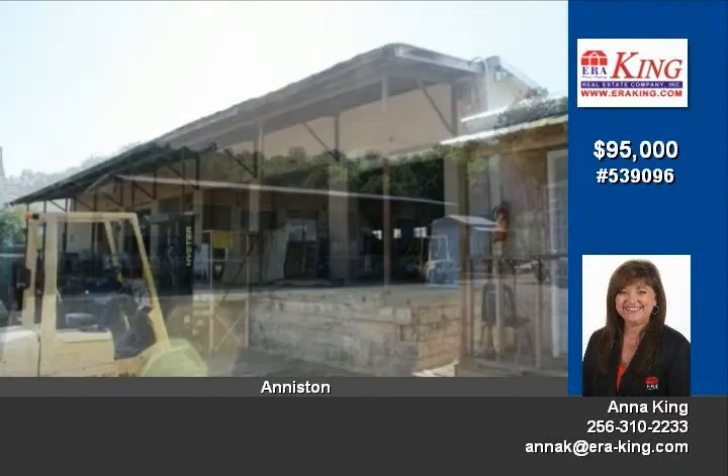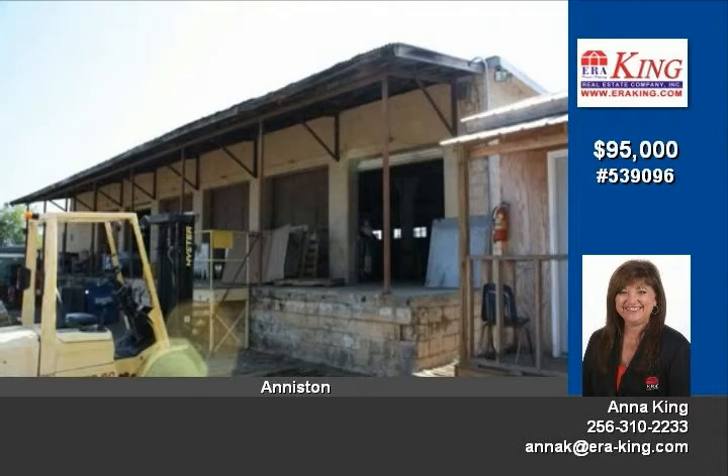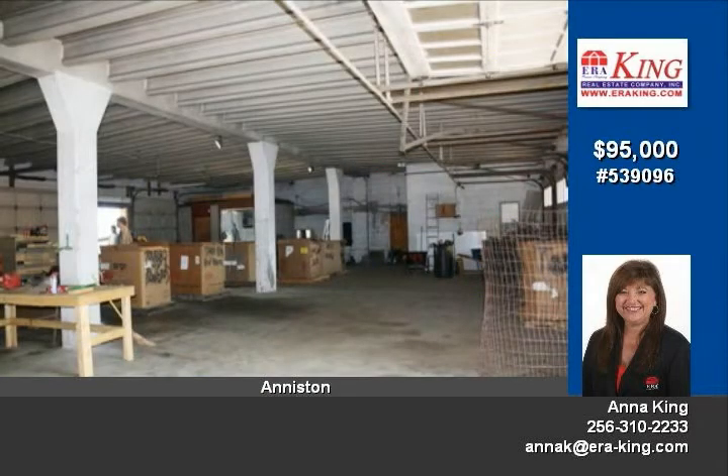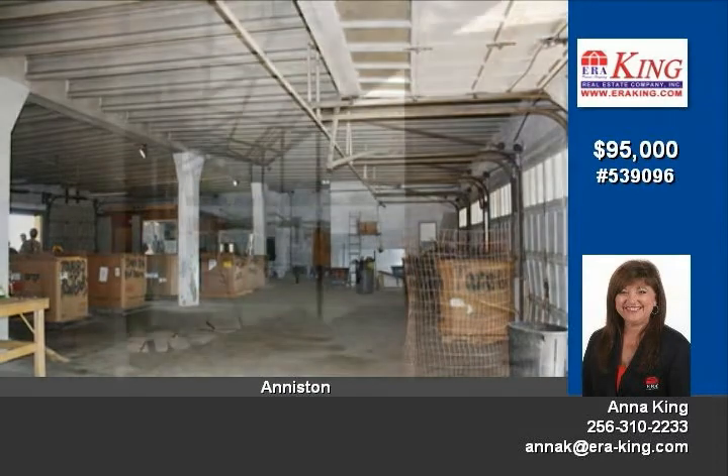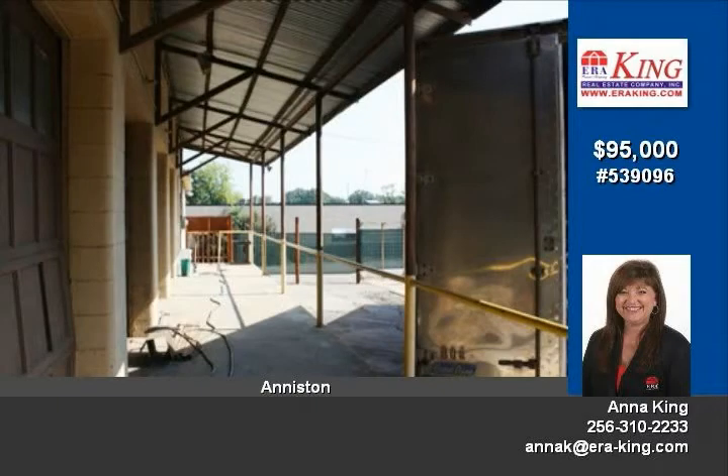The building was the old Anniston Sportswear and has tons of offices, reception area, large cafeteria, a break room, high ceilings throughout, nurses station, multiple restrooms in offices and warehouse area, assembly area, and boiler room.